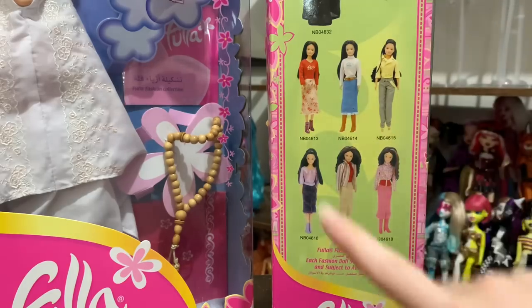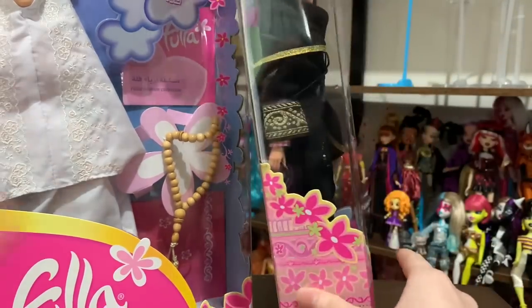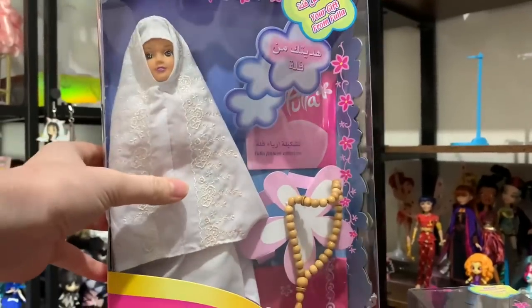They all come with the hijab and the abaya, but they're all different inside, so I'm excited to see who we got. And then this other one is kind of interesting, and that's the reason I'm going to be leaving her in box.